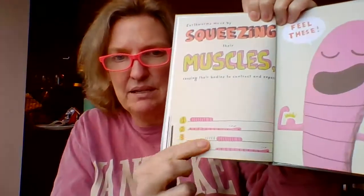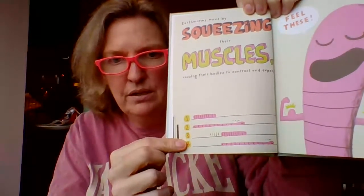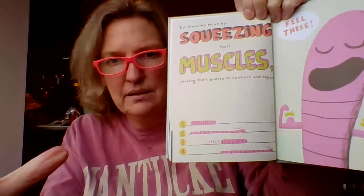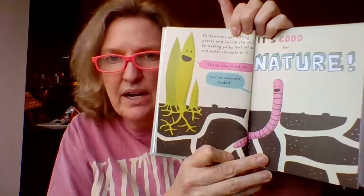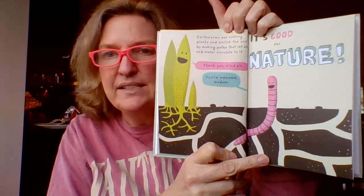Earthworms move by squeezing their muscles, causing their bodies to contract and expand. Here he's showing you his muscles, and down here you see a picture — one, two, three, four — that's how they move. They squeeze all up, then they expand, then they squeeze again and move a little bit forward. Earthworms eat rotting plants and enrich the soil by making paths that let air and water circulate. Corn is saying thank you, kind sir, and the worm is saying you're welcome, madam. Worms are good for nature.